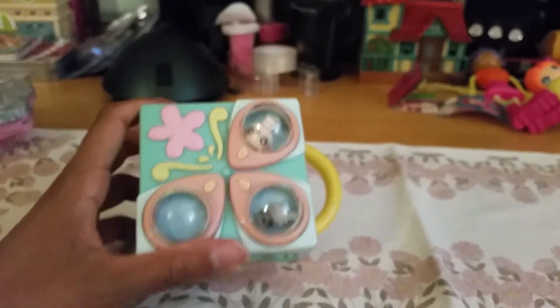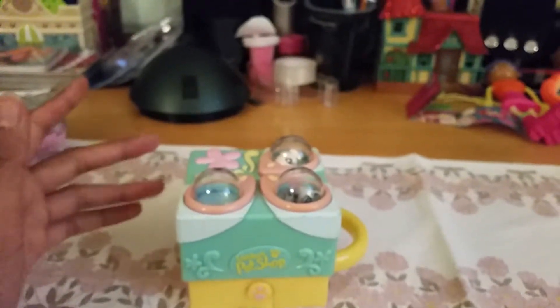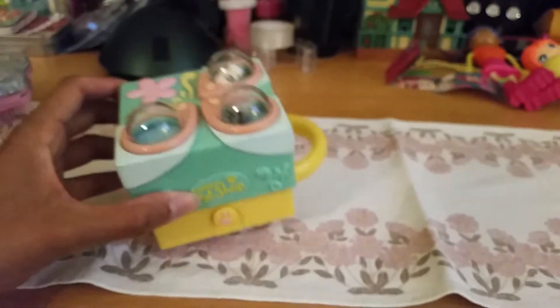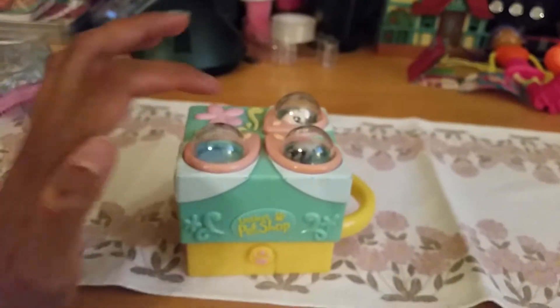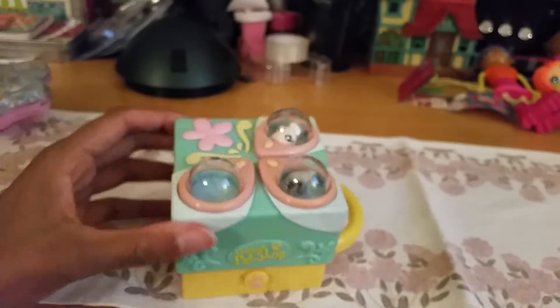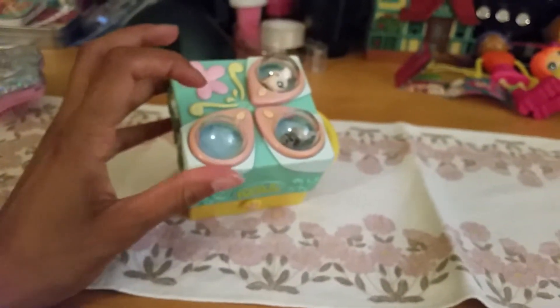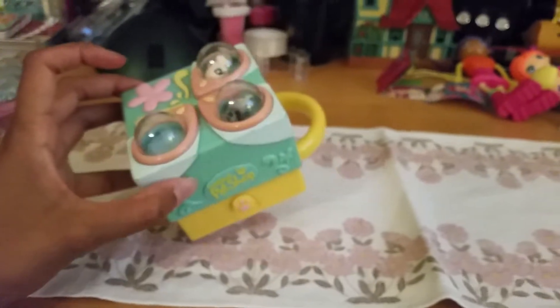I bought this in used condition, so I do not know if it's complete, but it still is super cute. I do believe you could collect more of these tiny Littlest Pet Shop figures — when they made them this small you could fill in this hole.